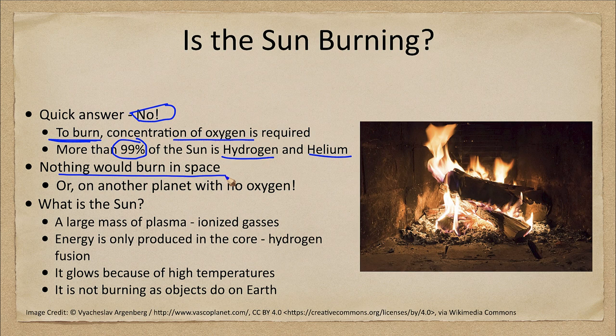Nothing would burn in space. You cannot start a fire on something out in space. You could not start a fire on a planet that has no oxygen — you would not be able to start a fire, for example, on Mars or on Venus. There is no oxygen there to combust, so there would be no fire anywhere without a concentration of oxygen.